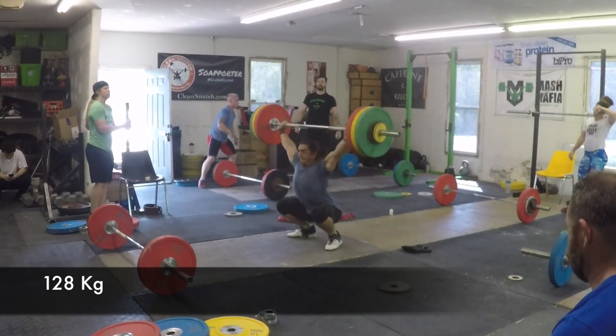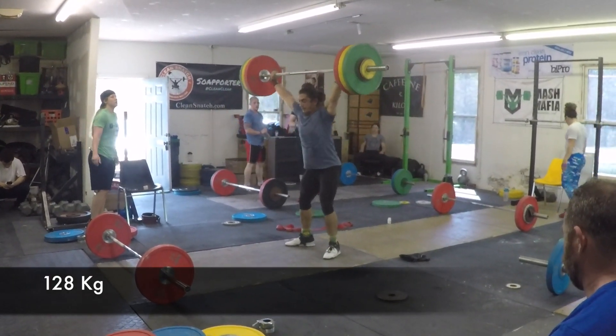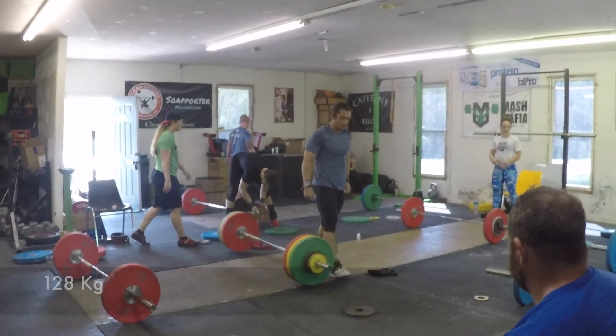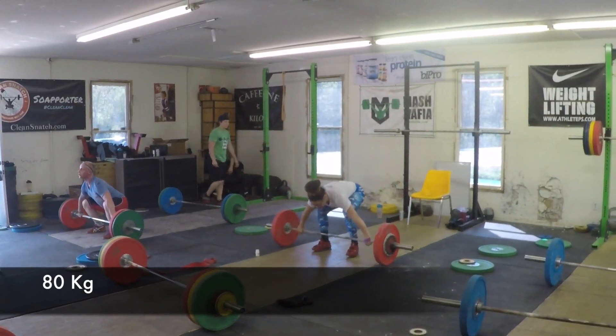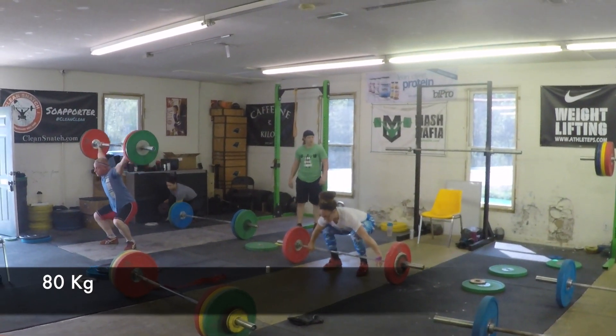That's not a bad one by Brian. He's got the arms to really stay straight on that. We were doing pulls in a snatch that day.